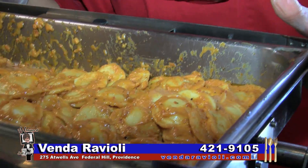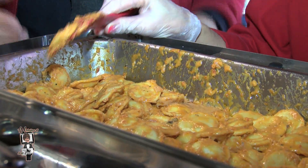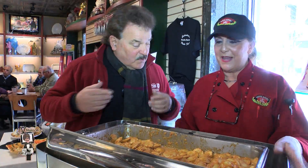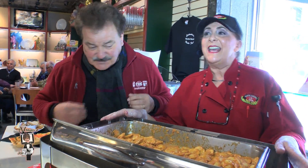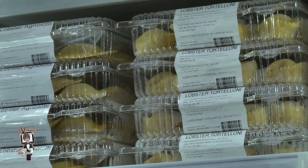Today we have our pink vodka sauce, and Chef Cheryl is doing lobster ravioli, which they actually have in two sizes. And especially with meatless Monday, meatless Wednesday, meatless Friday, this is the place to go — pick up a sauce and pasta and you're good.